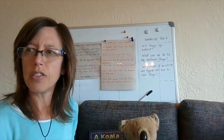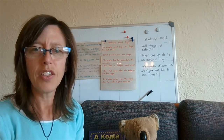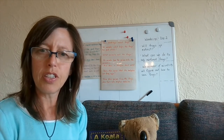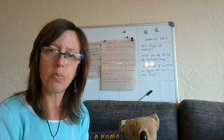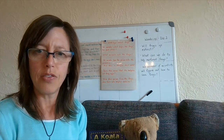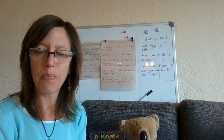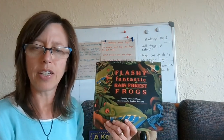Do you think it's important to protect frogs that are disappearing? This is an opinion question — there is no right or wrong answer. But I do want you to consider why or why not. If you said yes, then you probably have a reason why. If you said no, I'm sure you also have a reason. Hopefully you can think of some text evidence from the book to back up your answer.